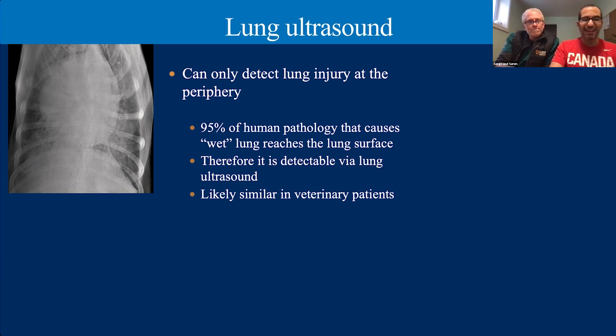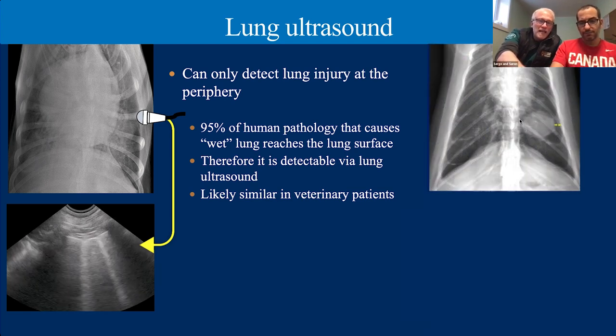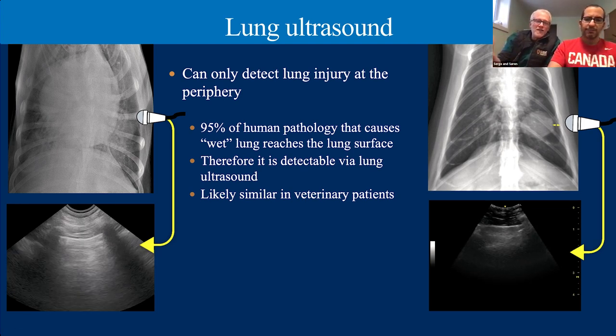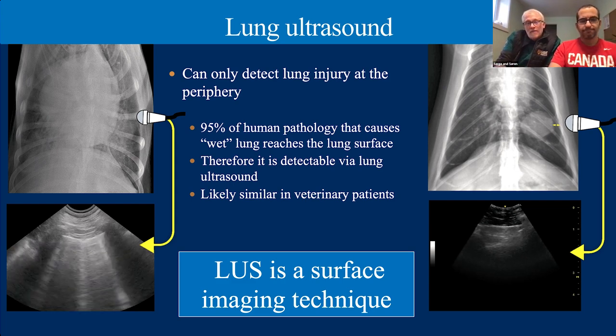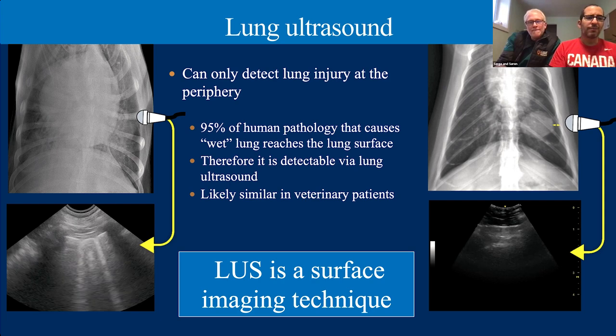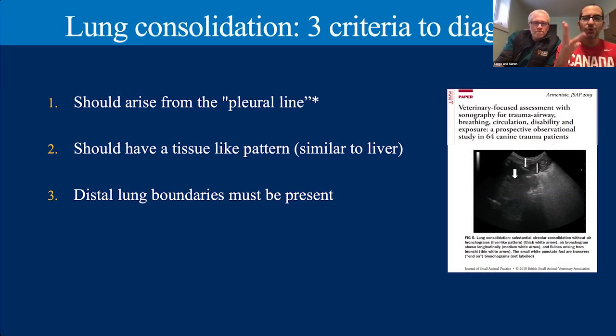Now let's come back to lung consolidations. There are three criteria important for diagnosing them. Number one: they should arise from the pleural line — if a finding doesn't reach the actual lung surface (the pleural line in contact with the chest wall), we're not going to see it. Number two: they should have a tissue-like pattern similar to liver. Take air out of the lung and you're left with soft tissue — that's when we actually start to see consolidation. Number three: the distal boundary must be present, which helps us classify the type of consolidation — partial or complete.